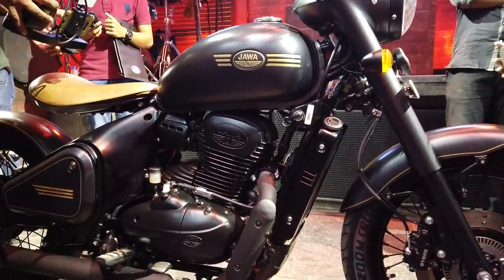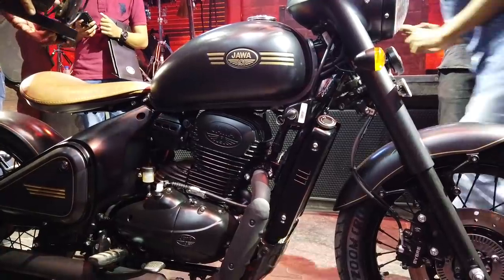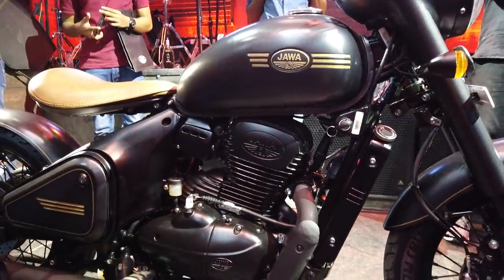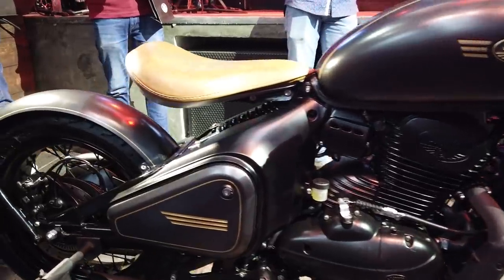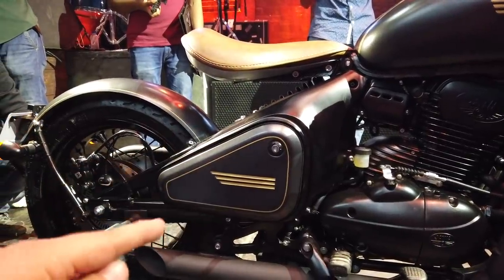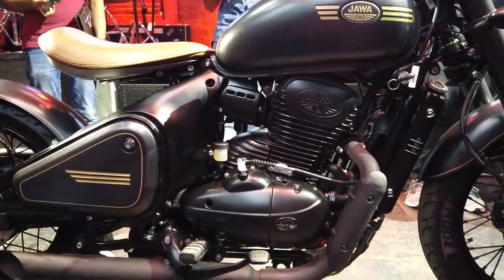So what is the Perak? The Perak is a Bobber — it's Jawa's factory custom. It was showcased last year exactly a year back when they launched the Jawa and the Jawa 42. The double cradle frame is relatively the same, but what they've tweaked is the rear subframe to accommodate that cage-type swingarm, giving a clean hardtail look to the bike.